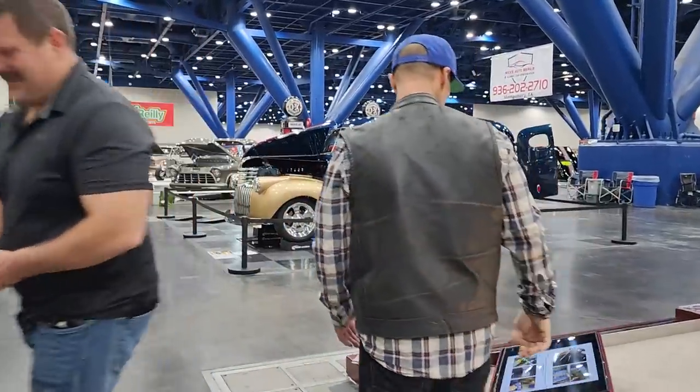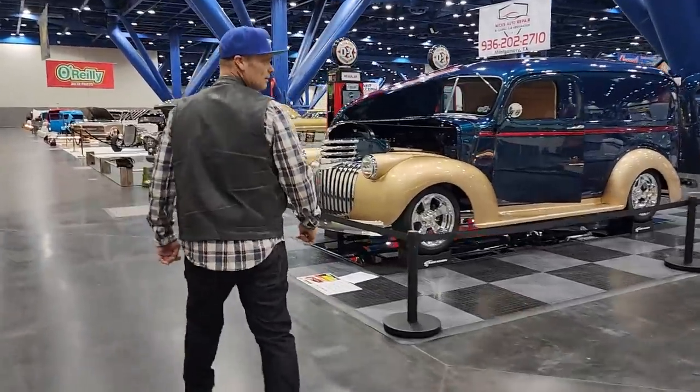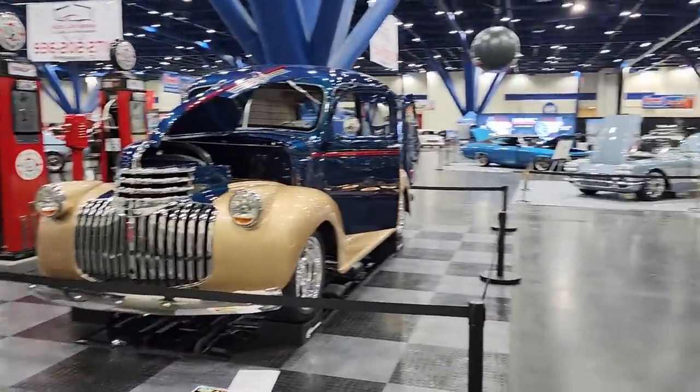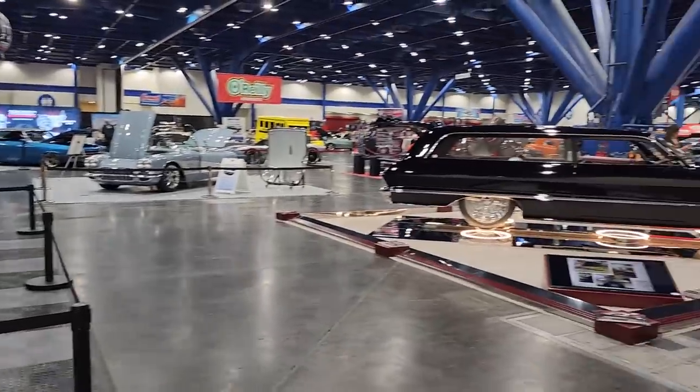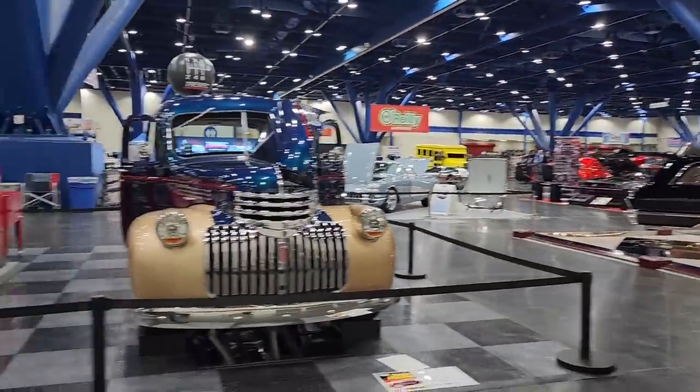Nice car. No, it's better than nice — it's awesome. You see the underneath of that bad boy? I even like the setup, the Art Deco setup. Man, there's so many ideas, I don't know what you would steal.